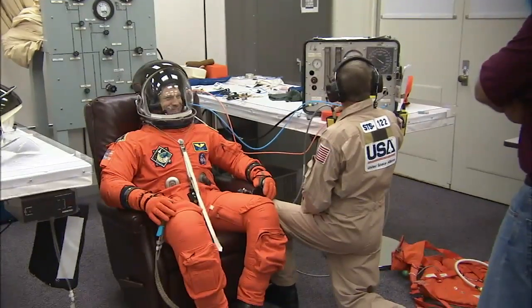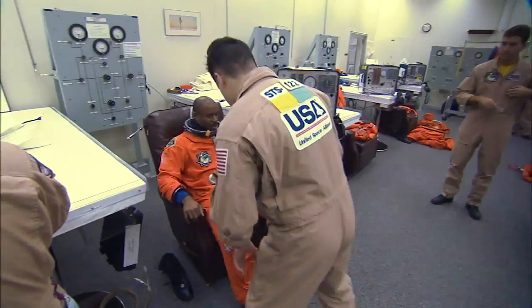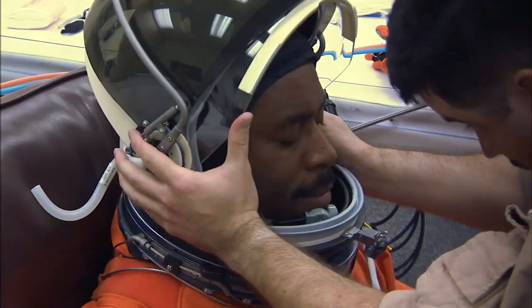At the Operations and Checkout Building, the astronauts attended briefings on security and range safety and then climbed into their pressurized orange flight suits, helmets, and gloves for a fit check.